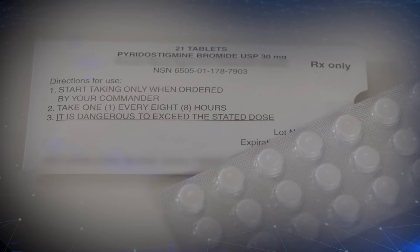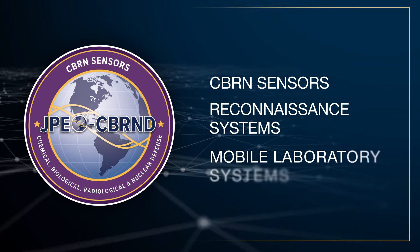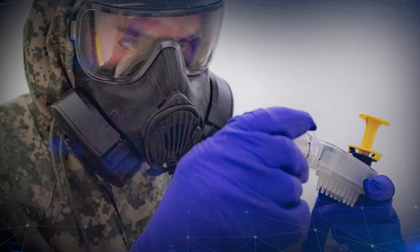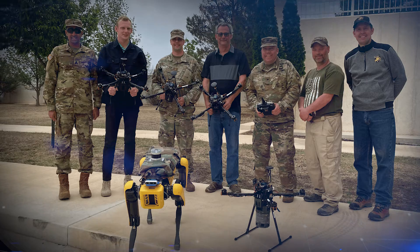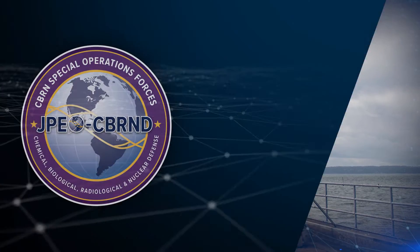JPM CBRN Sensors develops, fields, and sustains CBRN sensors, reconnaissance systems, and mobile laboratory systems. The team is building networked sensors to provide integrated early warning for CBRN threats.